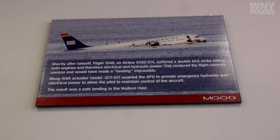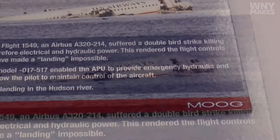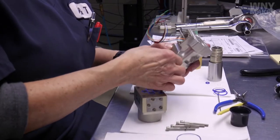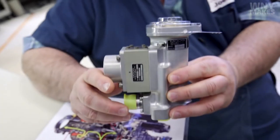There's a point where he says, I'm switching to the APU, the auxiliary power unit. He was able to maintain control of the aircraft and safely land the aircraft in the river. And we build that unit here. It's a constant reminder that we're not just working on a piece of hardware. People's lives depend on us doing our job and making sure it's done correct.